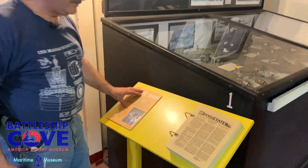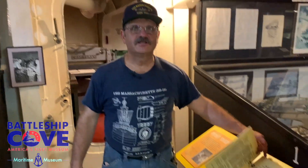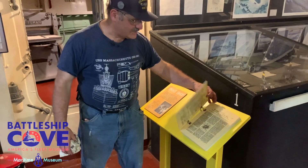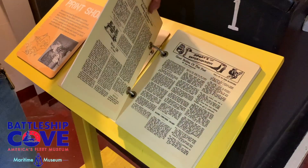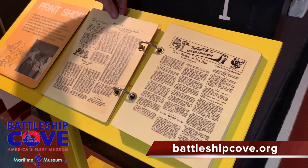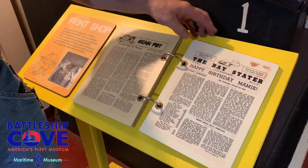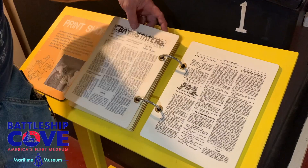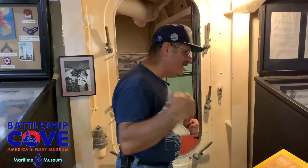The print shop here did everything from forms, documents, informational booklets, and they even had a ship newspaper — the 'Turret.' These are printed examples of what was actually printed here through World War Two to keep everyone informed. You can come down to the exhibit and actually read some of the stories. It was continuously used even when she became a museum ship, and we used to print up the quarterly paper — 'Turret' continued and was printed right here in the shop.